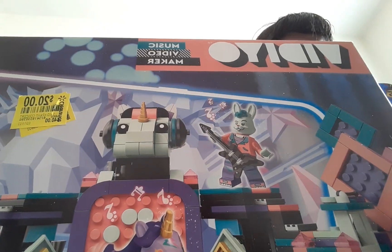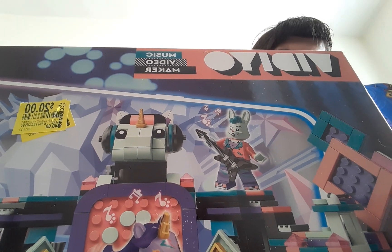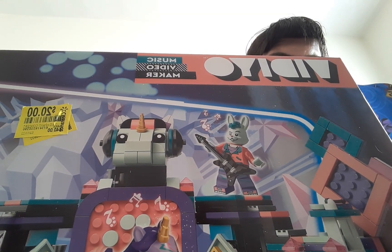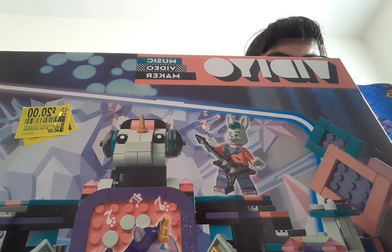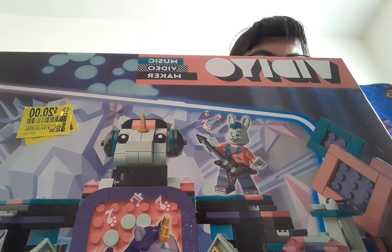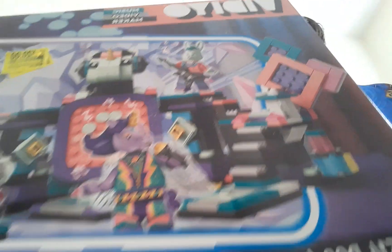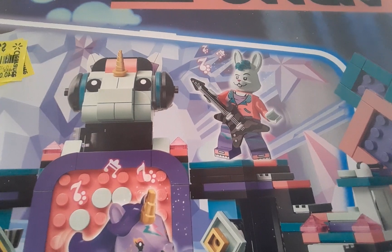I mainly got this for the minifigures and the BeatBit tiles. That's the reason I got this set.